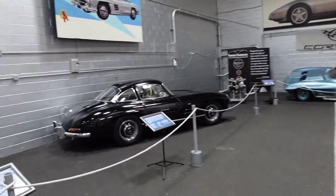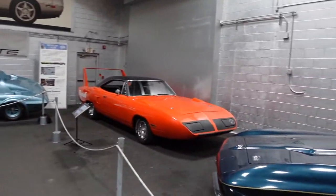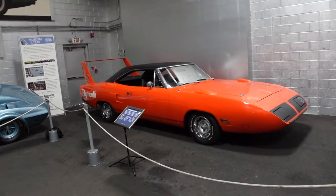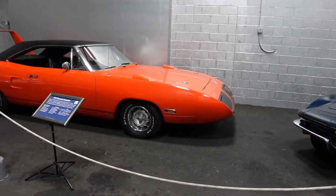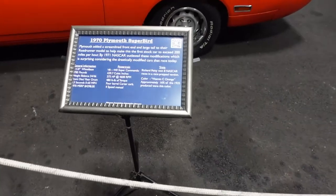We've got tons of stuff here — a Corvette, a Corvette Grand Sport, a Gullwing (one of two Gullwings in the collection), and a Superbird in Vitamin C orange. Unfortunately, a couple of these got hit hard in Naples, Florida by the hurricane. I saw a picture — you guys probably saw it too — where one of them was flipped upside down.